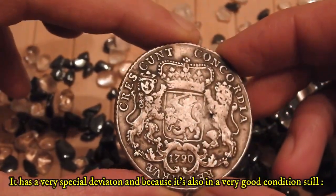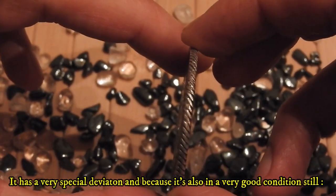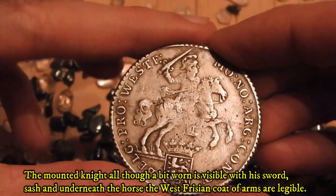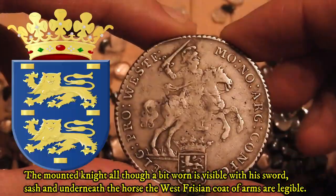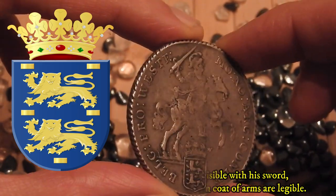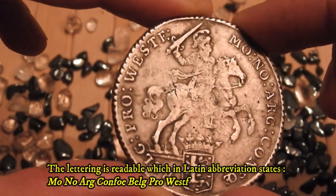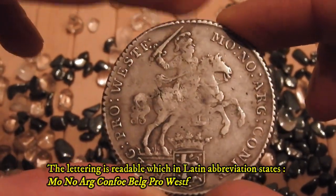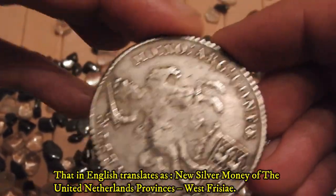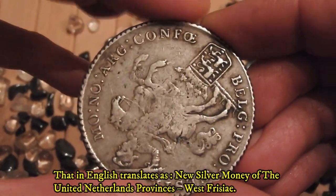It also has a very special deviation, and it is in very good condition. The mounted knight, although a bit worn, is visible with sword, sash, and underneath the horse the West Frisian coat of arms are legible and visible. The lettering is readable, which in Latin abbreviation states 'MO NO ARG CONFO BELG PRO WESTFRISIE,' translating in English as 'New silver money of the United Netherlands Provinces, region West Frisia.'